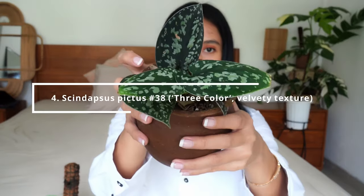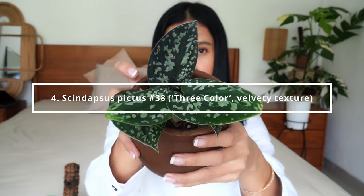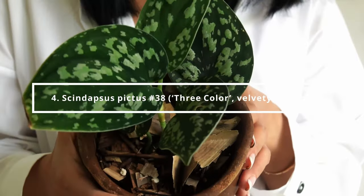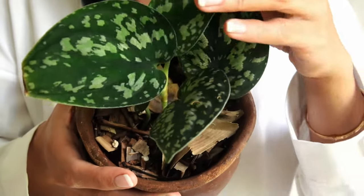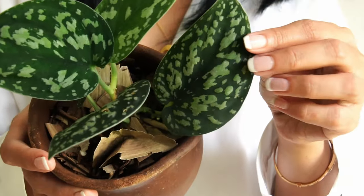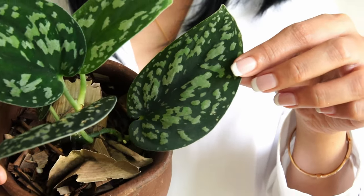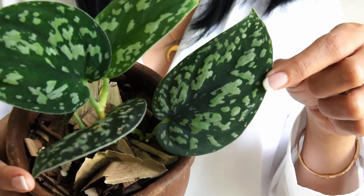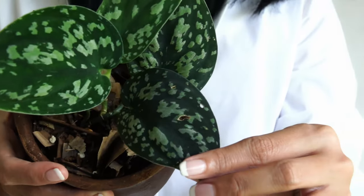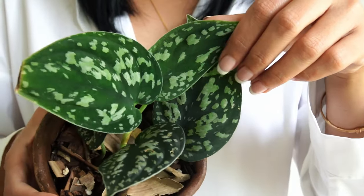Scindapsus pictus number 38: Tricolor with Velvety Texture. You might have seen this plant before on my August rare plant haul, but this is an entirely different specimen. This is a Scindapsus pictus tricolor with velvety texture — I say velvety because there's another one with a different texture that I'm going to show you next.